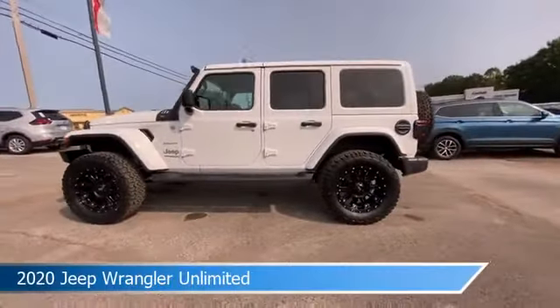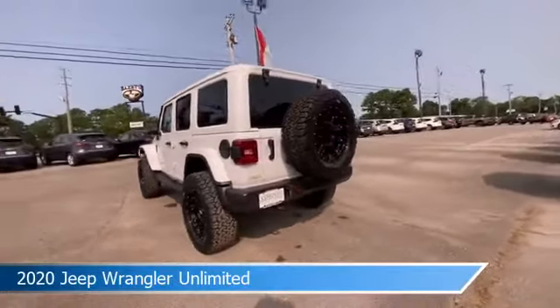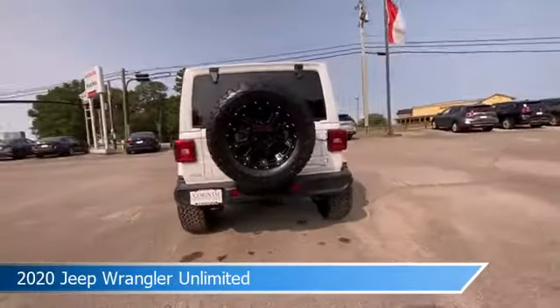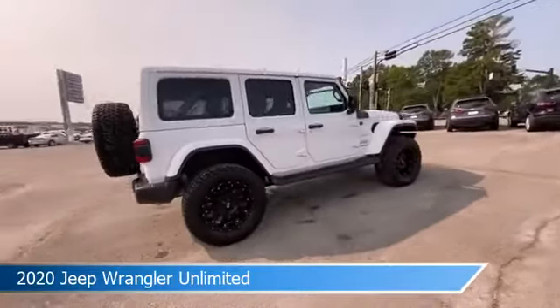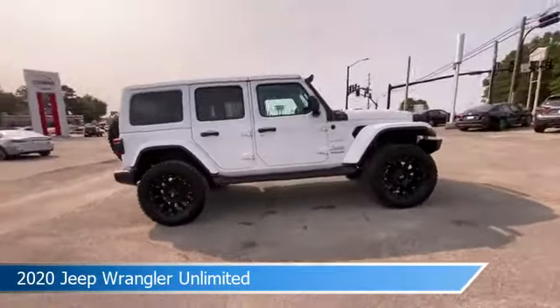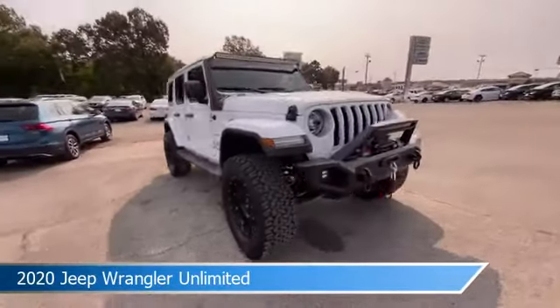Take a look at this 2020 Jeep Wrangler Unlimited, equipped with an 8-speed automatic transmission in bright white clear coat. This car comes with some great features including alloy wheels, child safety locks, Android Auto, anti-lock brakes, and more. Come in and check it out today.